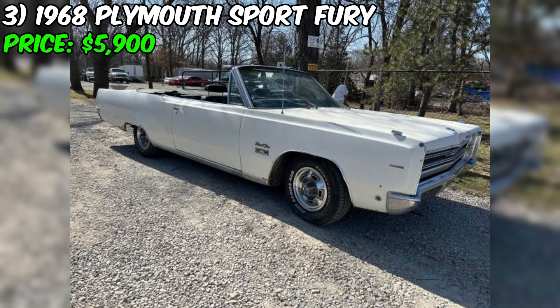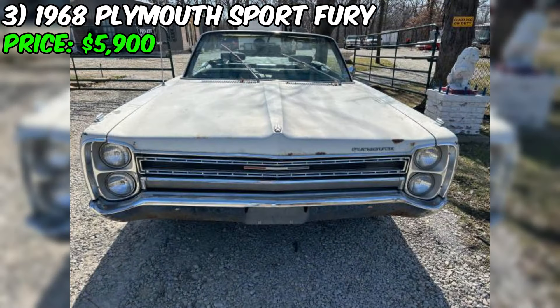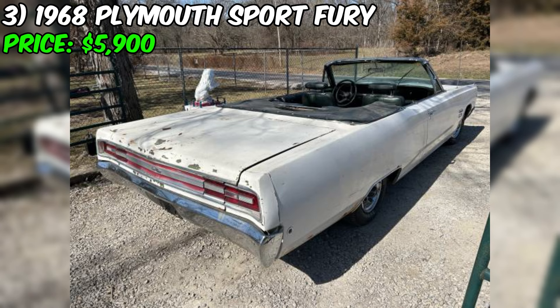The seller is upfront about the car's rust, describing it as normal for a vehicle of this age. While rust can be a concern, it's not uncommon for classic cars. One appealing aspect is its factory features, such as the intact air conditioning system and desirable bucket seats and center console. However, the seller explicitly states this is a project car and advises against driving it home in its current condition. The convertible top material is described as junk, although the bows and power components are all present.